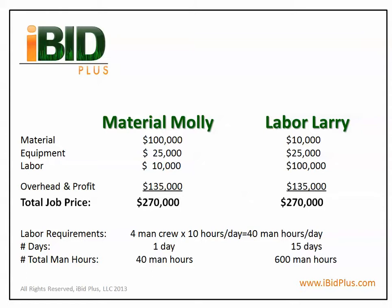Here we have a side-by-side comparison, Material Molly versus Labor Larry, and the related material, equipment, labor, cost, and overhead and profit allocation. Both jobs are equal in price. Equipment is the same at $25,000 for each job, and material and labor have an inverse relationship depending on intensity.